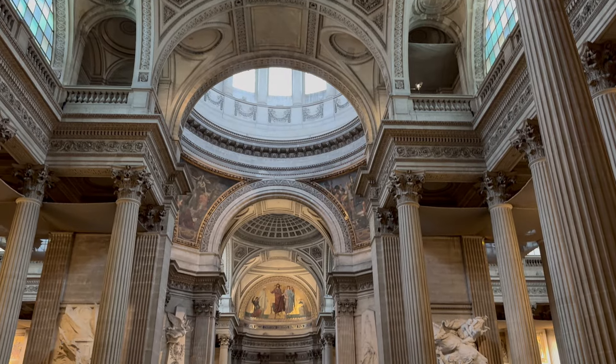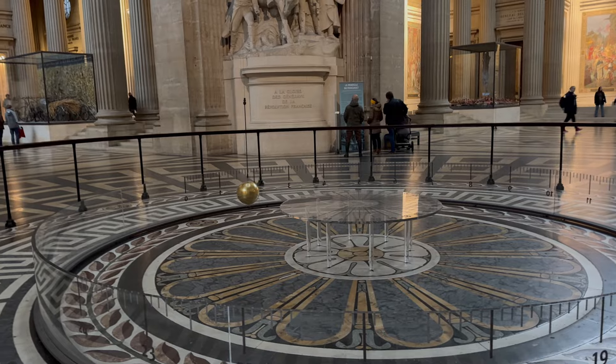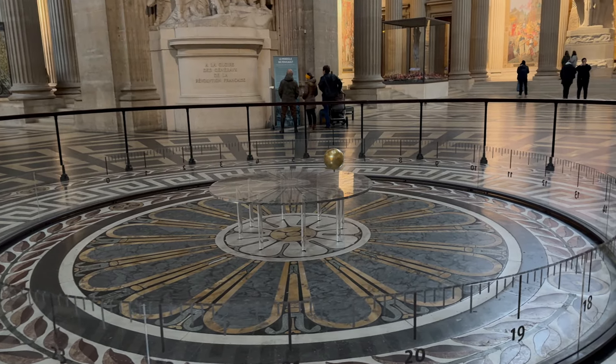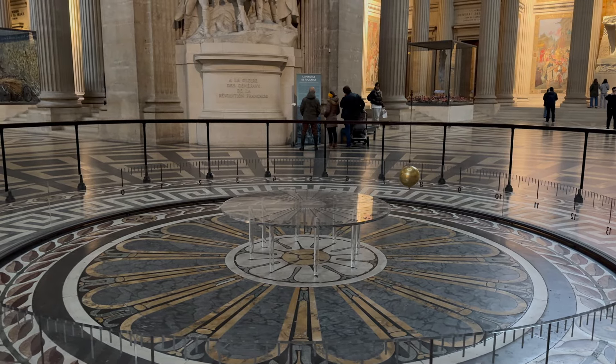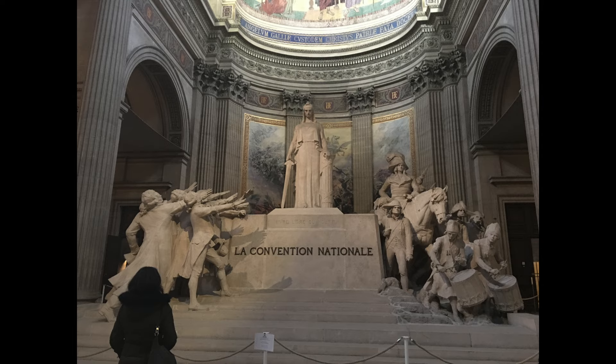It is day four of our Paris Museum Challenge — a Sunday with church bells going off — and I decided to check out a few monuments versus museums. Our first stop is the very grand Panthéon. The centerpiece is Foucault's pendulum, an experiment from the 1850s to give evidence of the Earth's rotation that swings indefinitely. Buried in the crypt is an assortment of great minds in history such as Marie Curie, Alexandre Dumas, Victor Hugo, and Louis Braille.